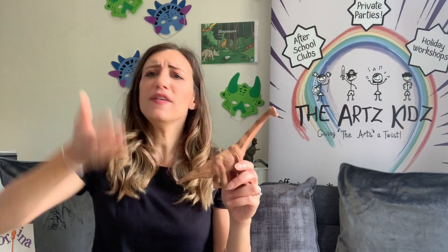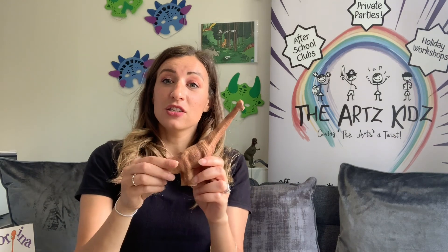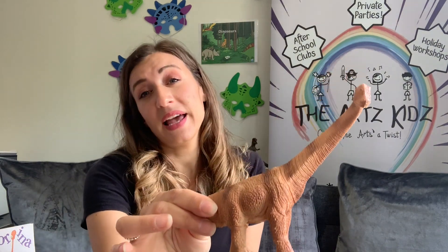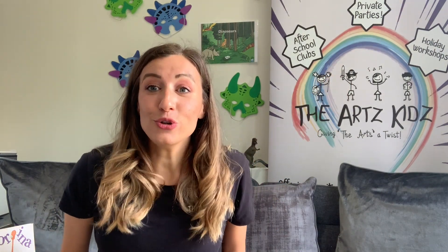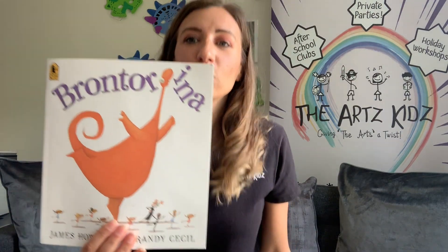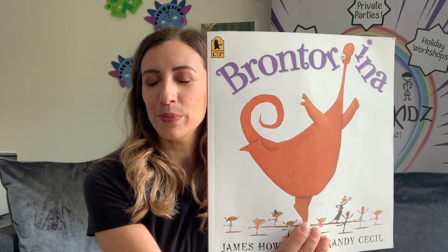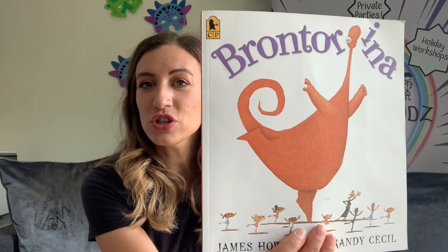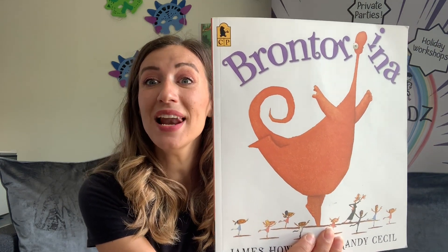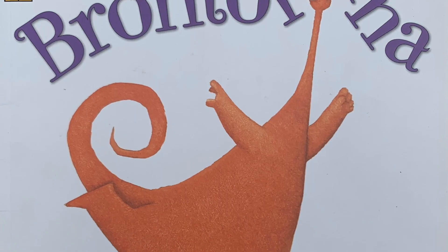Don't forget these dinosaurs lived a very, very long time ago — before humans were even alive, before we were even here. So now these dinosaurs are extinct, which means we can't actually meet them face to face, but we can go on an adventure for sure. The story I want to read to you today is actually about a Brontosaurus, but it's called Brontorina — a bit of a funny name, isn't it? Because this Brontosaurus wanted to become a ballerina! I hope you enjoy my story today.